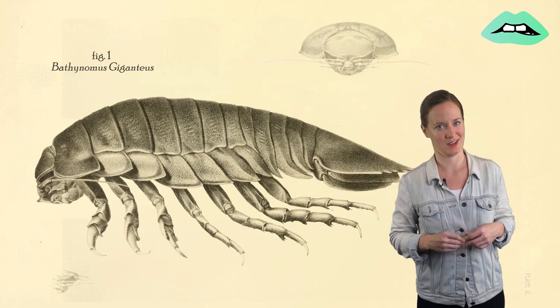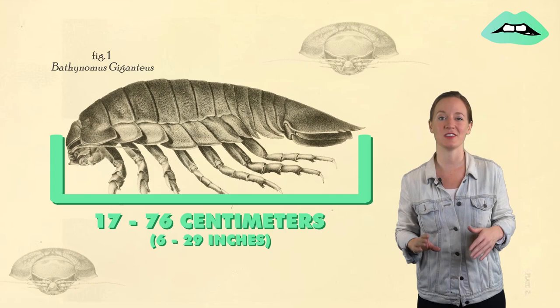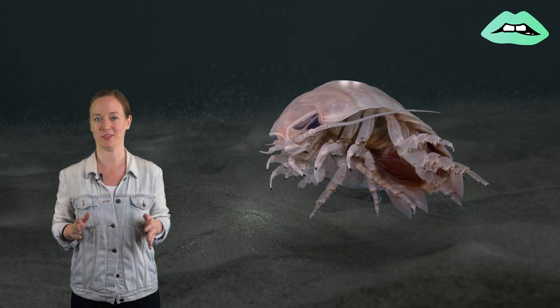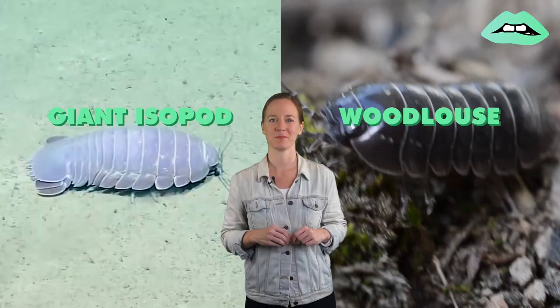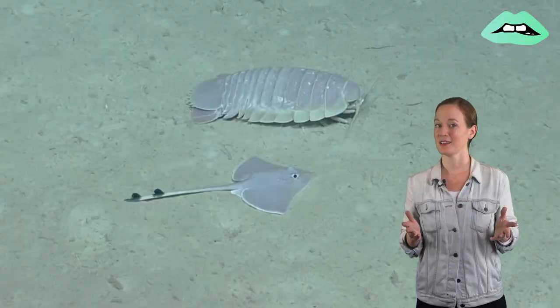And they don't call them giant for nothing — these guys get big. I'm talking anywhere between 17 to 76 centimeters big. And even if you've never come face to face with a giant isopod, chances are you've met one of its relatives, the woodlouse or pillbug, a much smaller and earthly kind of isopod. See the resemblance?